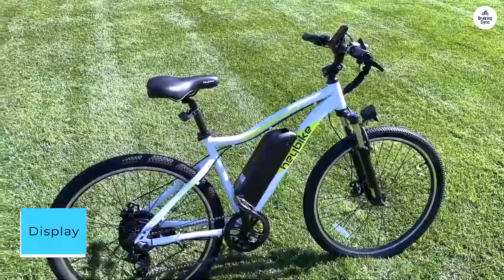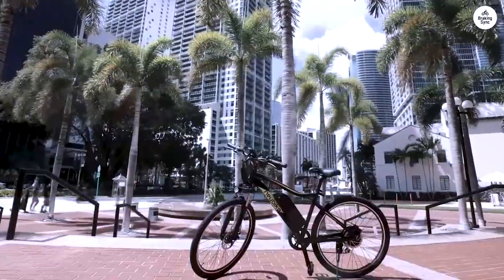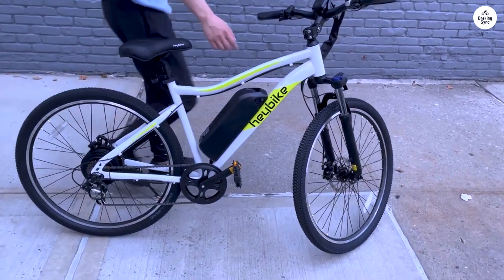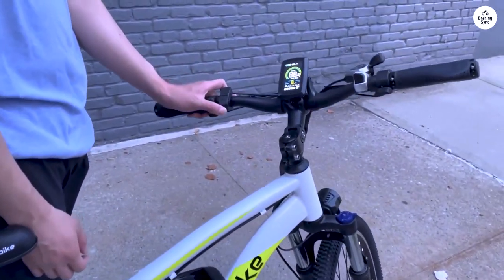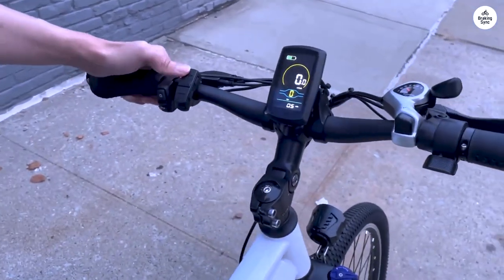The built-in speedometer tends to display a slightly higher speed than actual, which seems to be an industry norm for marketing purposes. Despite this, the display offers good visibility with adjustable brightness for day and night riding. While pricier bikes may offer more customization options, Haybike's display is still above average.